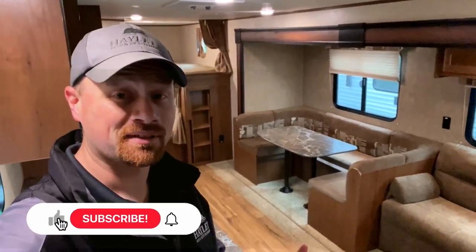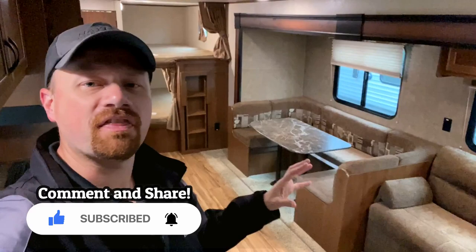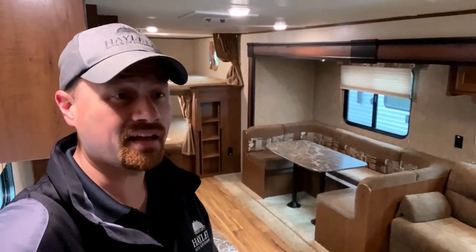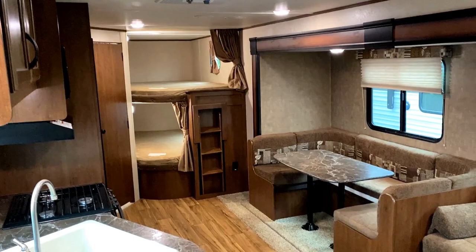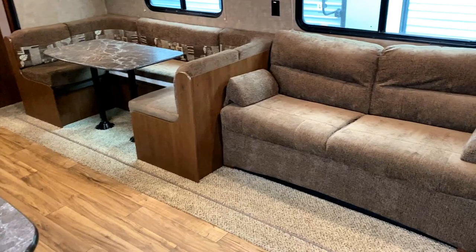So first impressions - it even smells clean in here. Everything is right. I'm gonna show you around this thing, but if you're familiar with this floor plan I'd go ahead and call now. There are no bombs about to go off. This is nothing but good news. Whoever these people were, I hope they trade their next camper into us too, because this is exactly how stuff's supposed to look. From top to bottom, inside and out, everything is right on this one.